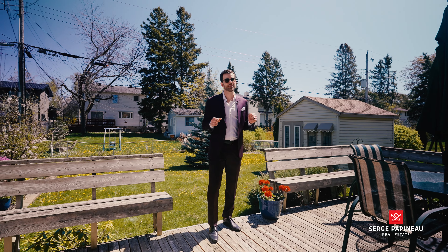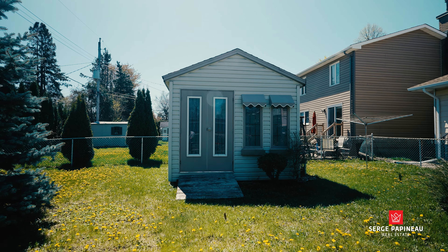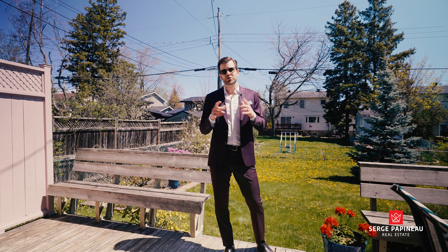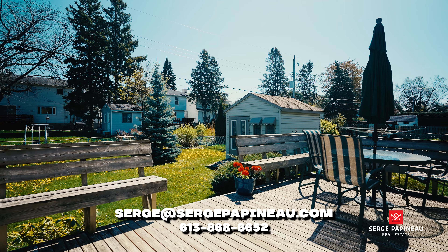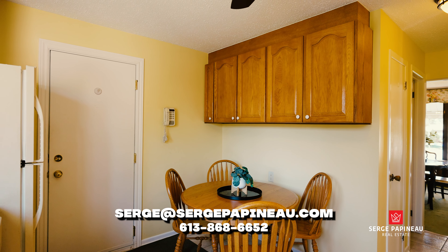This home has been kept in pristine condition by its long-time owner of over 50 years, and yes, the finishes are a little vintage, but I have to say I kind of love it. And if green carpets aren't totally your thing, you'll be happy to learn that under the carpets everywhere on the main floor, there are beautiful original hardwood floors.